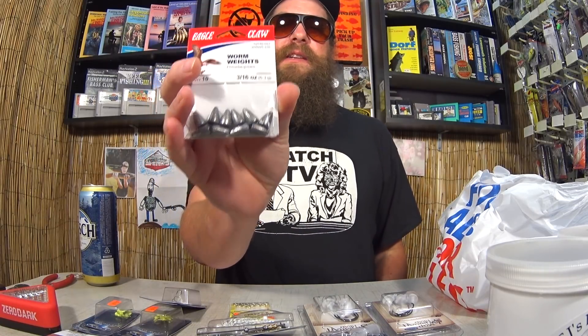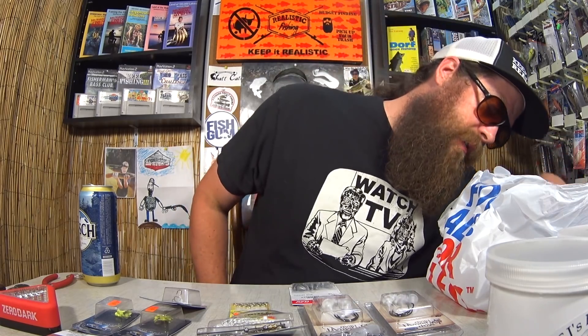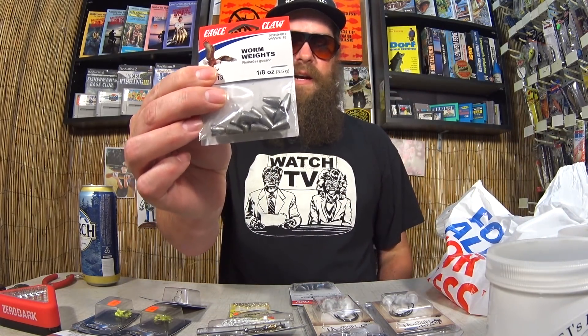Here we have some Eagle Claw worm weights. These were not on clearance — I just picked them up because they had them in stock. 3/16 is one of my favorite weights for fishing worms and small craws. The Eagle Claw weights were $1.19. Here's the other pack — these are 1/8 ounce, still a good size for plastic worms.